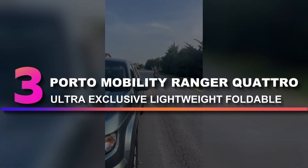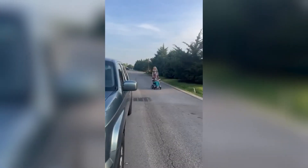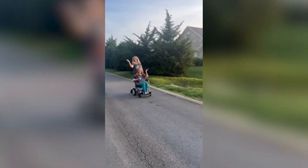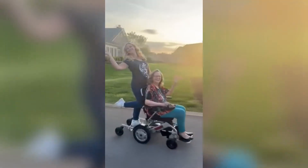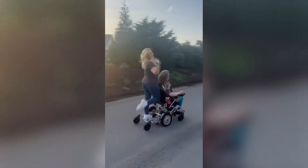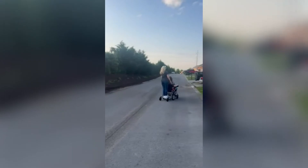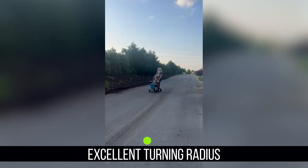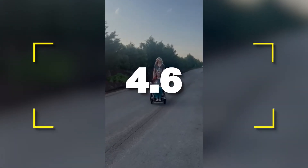Number three: Porto Mobility Ranger Quattro Ultra Exclusive Lightweight Foldable Electric Wheelchair. The Quattro is the most exclusive folding power wheelchair in the Ranger series by Porto Mobility, expertly designed to easily and virtually effortlessly go over curbs, through grass, and over rough surfaces. Notable features include strong horsepower and the longest range. Specifications highlight an excellent turning radius and lightweight compact design. Users rated this product 4.6 out of 5.